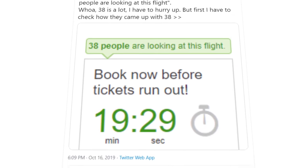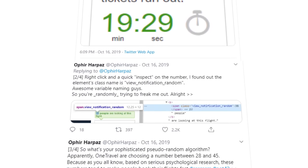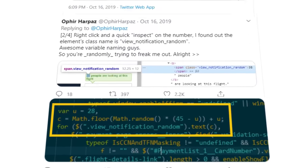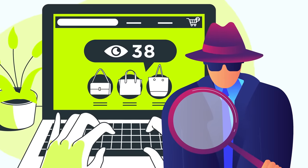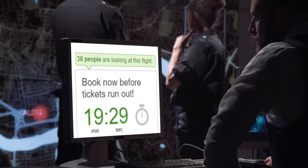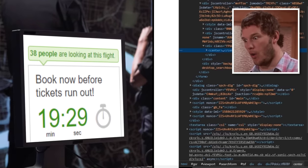One Twitter user uncovered an instance of this by inspecting the coding of the displayed number of people looking at a specific flight on an airline's website. They soon made the eyebrow-raising discovery that the displayed number was actually determined by a random number generator. A lot of companies are currently under investigation for this borderline illegal practice. So next time you see a 'now watching' number online, boot up Chrome, right-click, and choose inspect — you might be surprised at what you find.